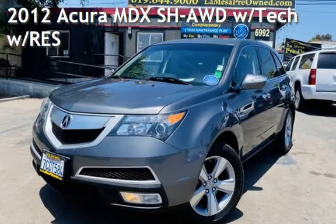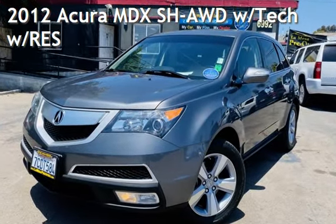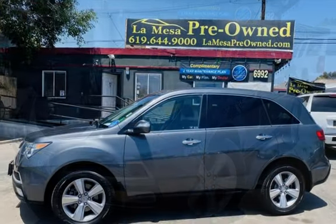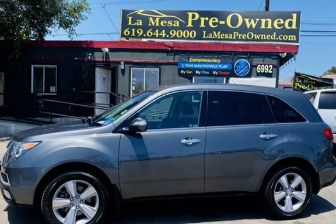Presenting a pre-owned 2012 Acura MDX. This four-door SUV has a six-cylinder, 3.7-liter V6 engine, with all-wheel drive, and an automatic transmission.